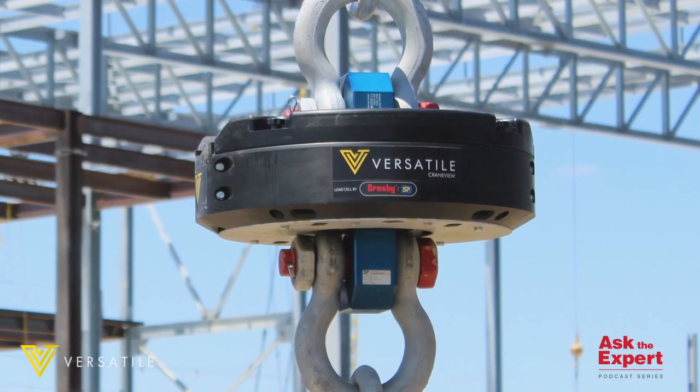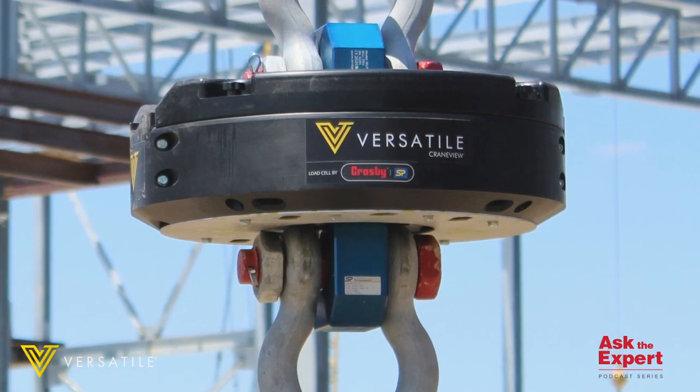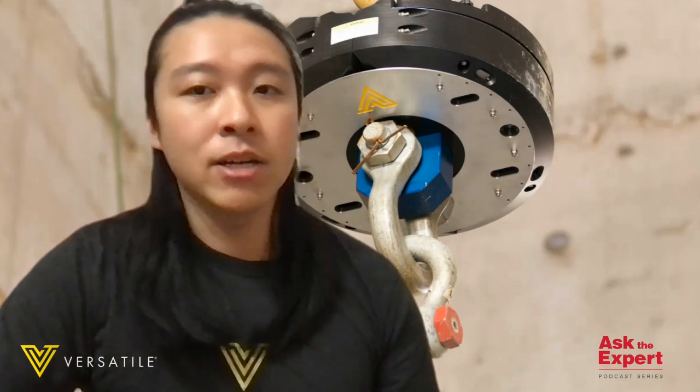Crosby rigging hardware and the StraightPoint tension load cell lies at the heart of the CraneView system. We always deliver the very best to our clients, which is why we partnered with Crosby, a leader in reliable and safe rigging hardware, to use their StraightPoint tension load cell within the CraneView system as it matches our high standards for safety and performance. Crosby StraightPoint's weight signal is central to helping us recognize and classify the many tasks that the crane performs every day.